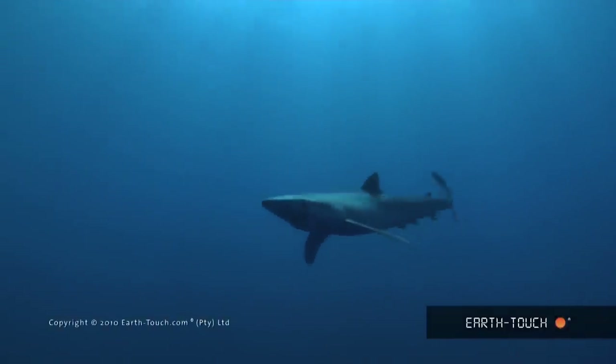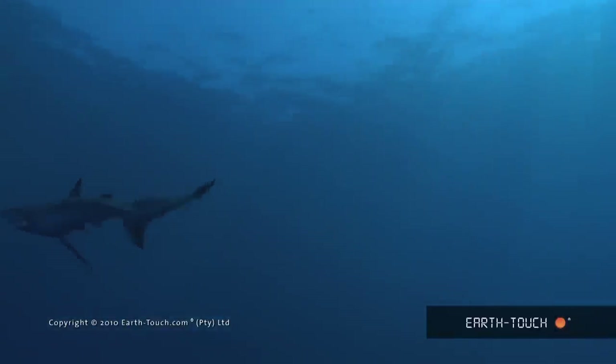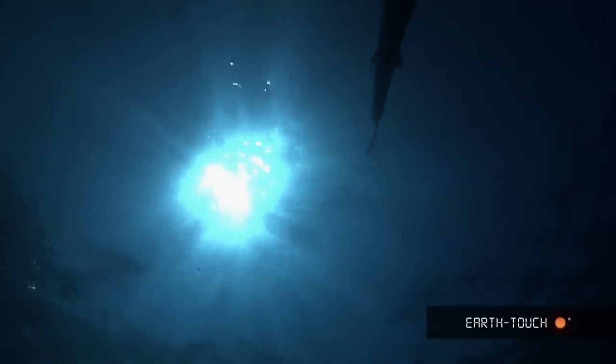All the sharks that we saw were blue sharks — sharks that get up to about three, three and a half meters. Although all the ones that we saw this morning were only between a meter and a half and two meters. Not very big animals.